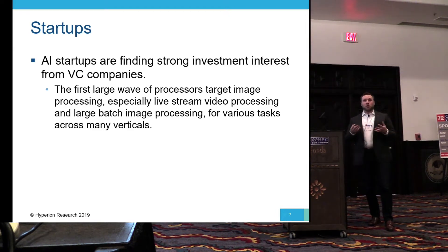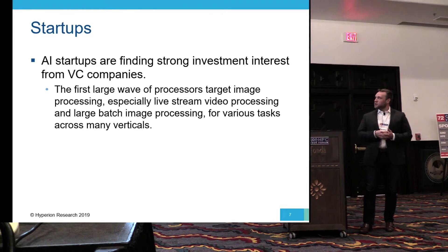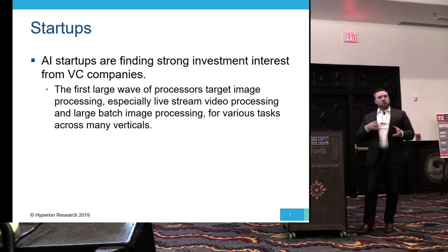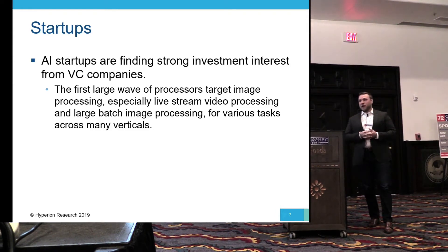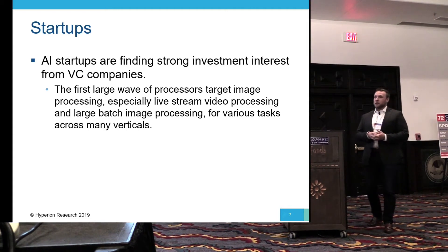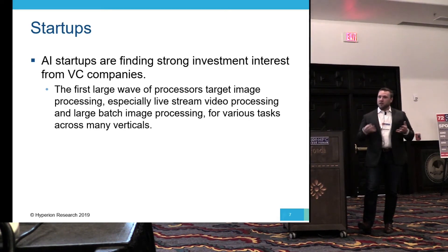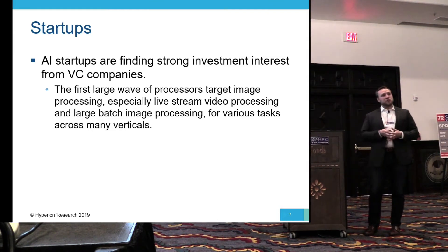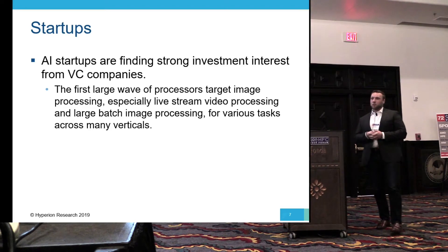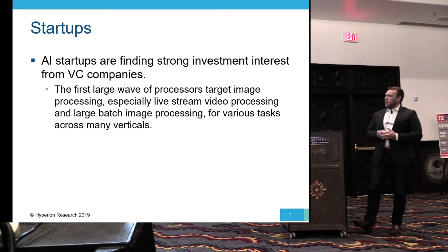Startups are also starting to emerge with funding from venture capital companies. There's a large contingency of startups in Silicon Valley, and China has some as well. Many of these are trying to tackle small niche applications — they are not trying to build a one-stop shop for AI, but rather pick specific workloads they know they can do well. Many are still in the development phase, but it will be interesting to see which ones come out of stealth with a product. One of the main workloads a lot of these startups are looking at right now is live stream image and video processing — tagging and AI on live video streams.